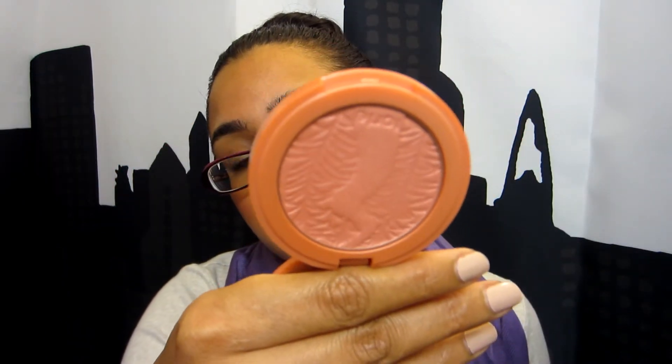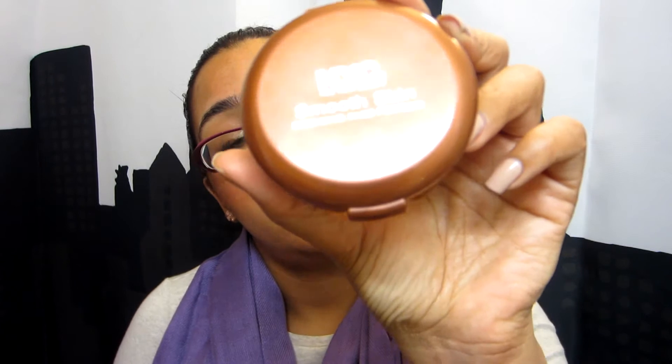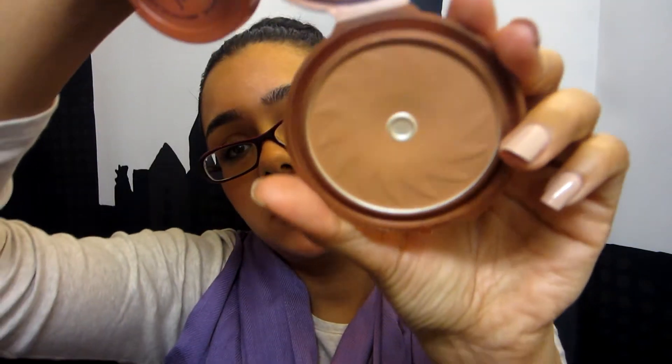My two favorite cheek products for the year are by Tarte. Any of the Tarte Amazonian Clay blushes — I love them all. The one I reach for most is in Peaceful; it's just a really natural blush. And for bronzer, I've been using NYC Sunny Matte Bronzer for years. Absolutely no shimmer. It's fantastic if your foundation is too light and you need to darken things up, or if you just like to use bronzer.